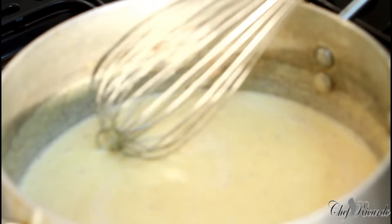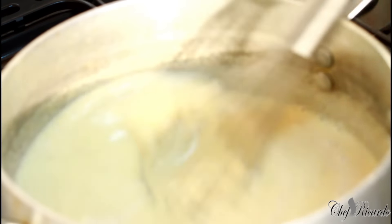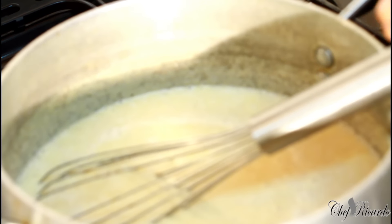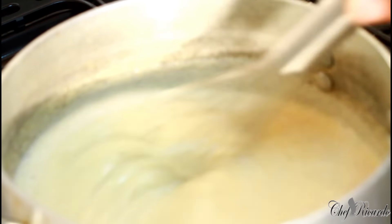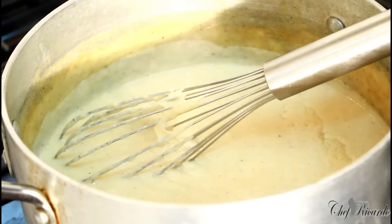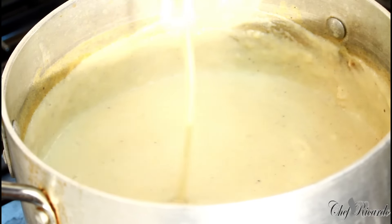As you can see it's starting to get some body already. In Jamaica, every Jamaican when they wake up in the morning the first thing that comes to their mind is a porridge, or some cornmeal dumpling, or some fried dumpling or fried fritters. The porridge has been cooking for roughly 12 minutes on medium heat and as you can see it's gotten thick.